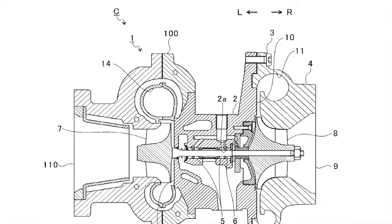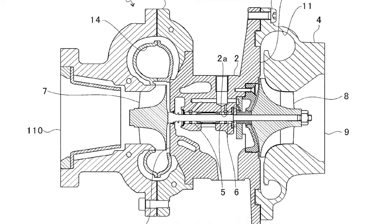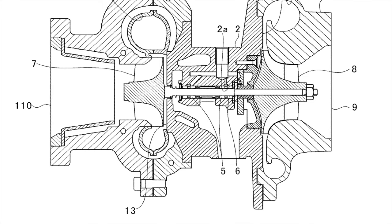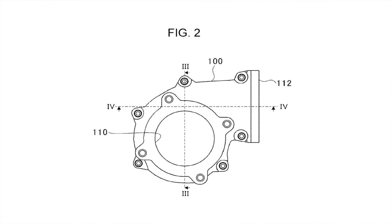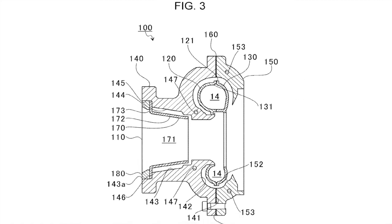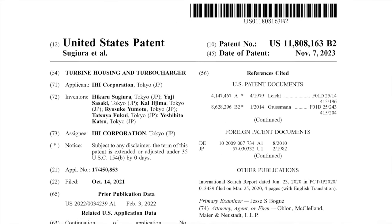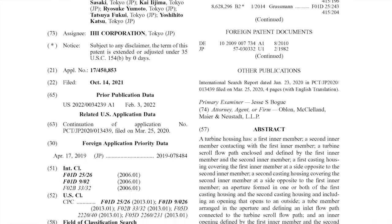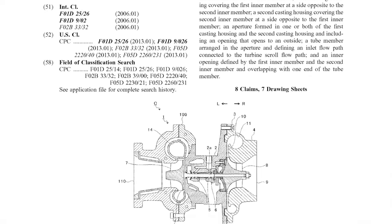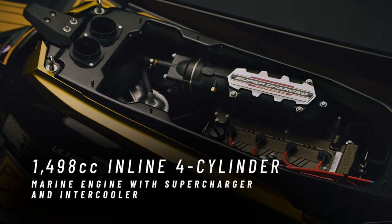Now if all this high-tech wizardry didn't get you excited, maybe this will. Kawasaki is developing its own double-walled liquid-cooled turbocharger. The single greatest hurdle for OEMs offering a turbocharged performance watercraft was heat mitigation — turbos and their circuitous plumbing raised engine compartment temperatures far worse than superchargers. The cast aluminum inner housing can be enshrouded in either a second cast aluminum case or cast steel.